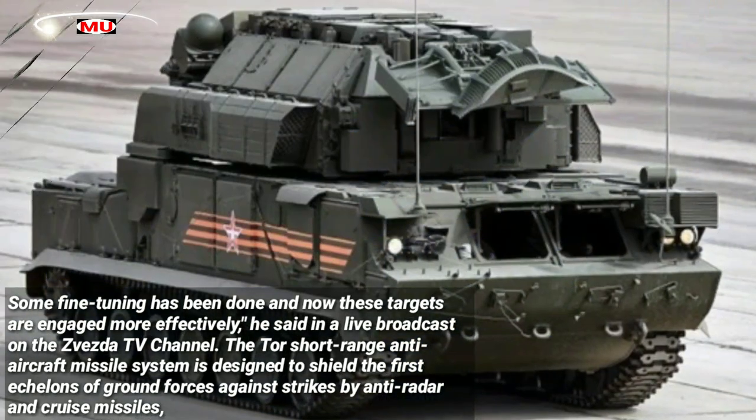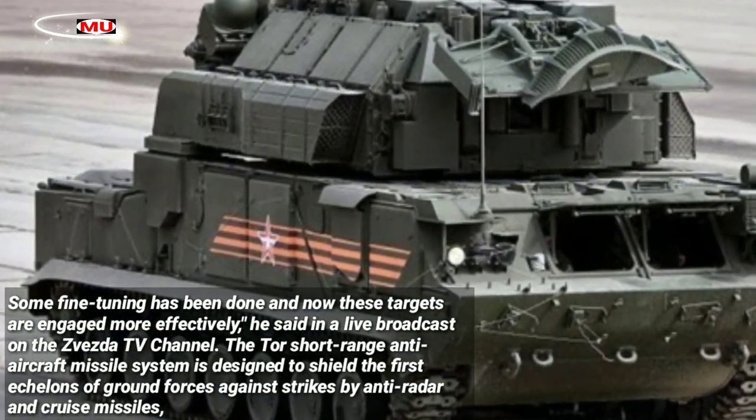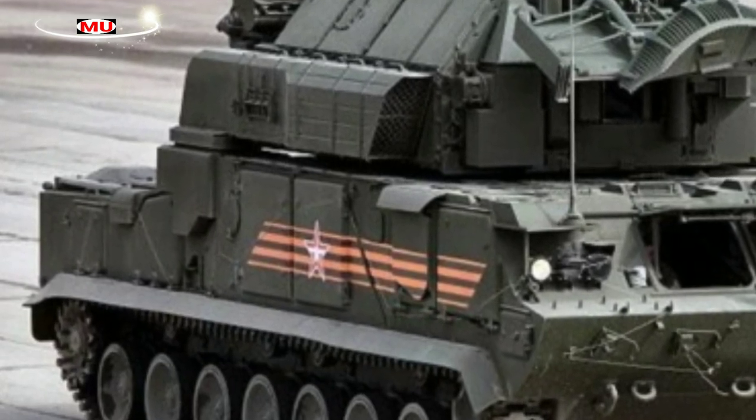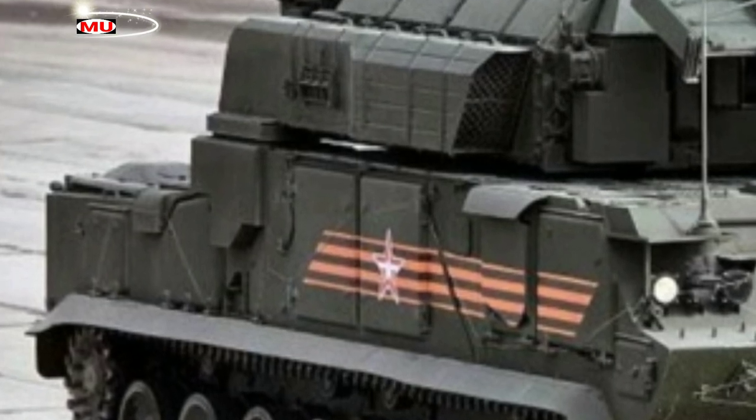The Tor short-range anti-aircraft missile system is designed to shield the first echelons of ground forces against strikes by anti-radar and cruise missiles, gliding air bombs, aircraft, helicopters, and unmanned aerial vehicles, including a swarm of UAVs.